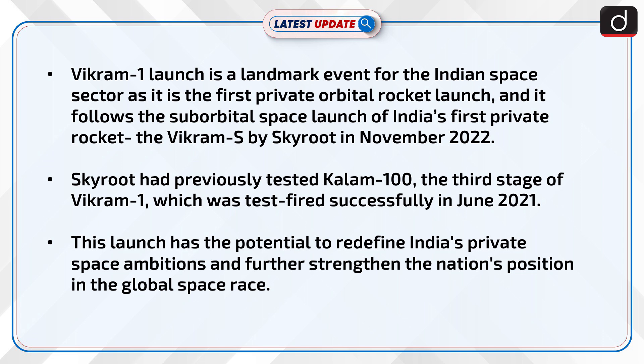Skyroot had previously tested Kalam-100, the third stage of Vikram-1, which was test-fired successfully in June 2021. This launch has the potential to redefine India's private space ambitions and further strengthen the nation's position in the global space race.